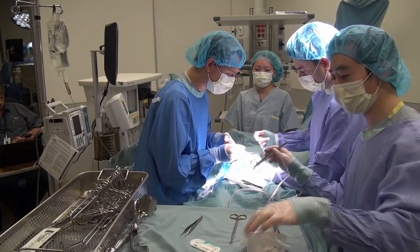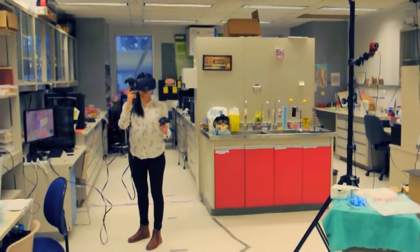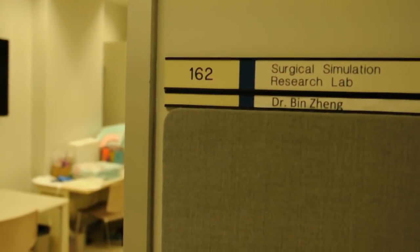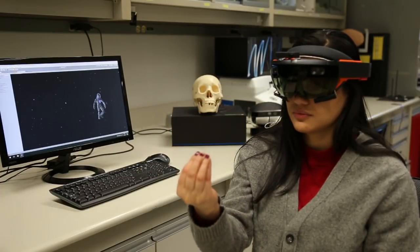Some medical procedures are more difficult to learn than others because of the increased number of steps to remember. Fortunately, learning complex medical procedures could be easy and fun using technological aids. In the Surgical Simulation Research Lab at the University of Alberta, we are working on a project funded by NSERC that looks for a better way to learn medical procedures using innovative technologies.